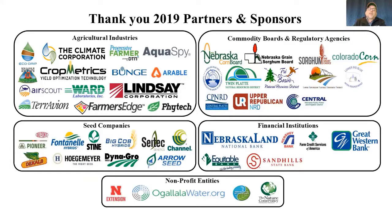We'd like to thank our 2019 sponsors and partners — they really help drive our TAPS program. This list continues to grow in 2020 as well.